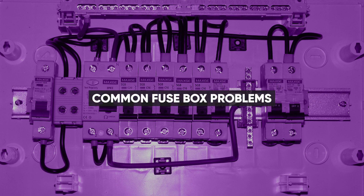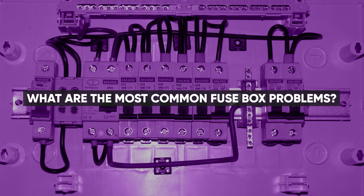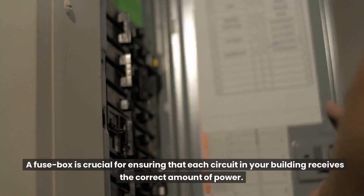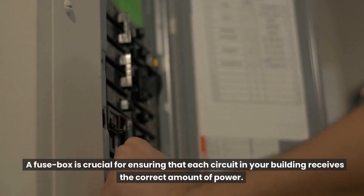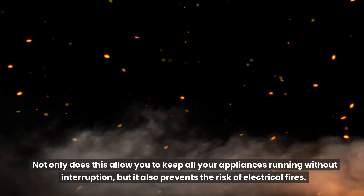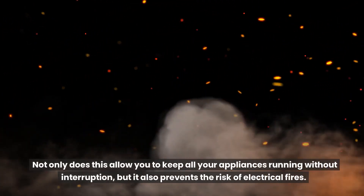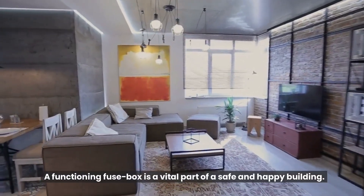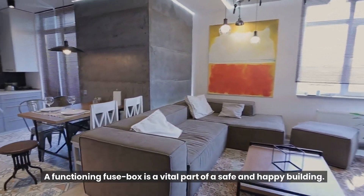Common fuse box problems. A fuse box is crucial for ensuring that each circuit in your building receives the correct amount of power. Not only does this allow you to keep all your appliances running without interruption, but it also prevents the risk of electrical fires. A functioning fuse box is a vital part of a safe and happy building.